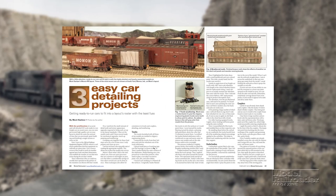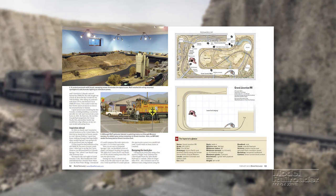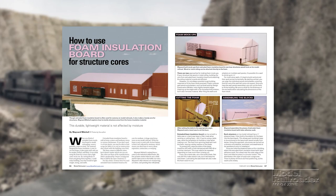Also inside: a how-to story about improving the prototype accuracy and appearance of three different freight cars, a visit to a room-sized Union Pacific HO-Scale layout built by a Model Railroader in Sweden, and a how-to story about building structures around a core of pink insulation foam.